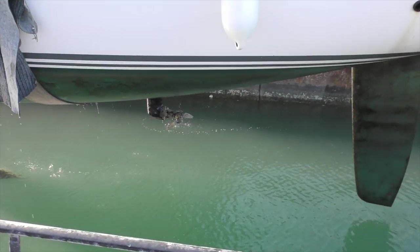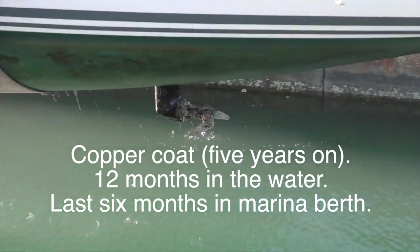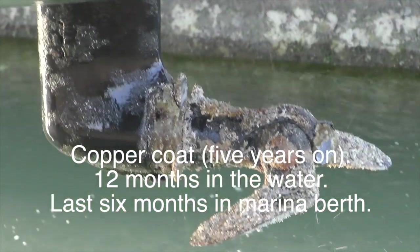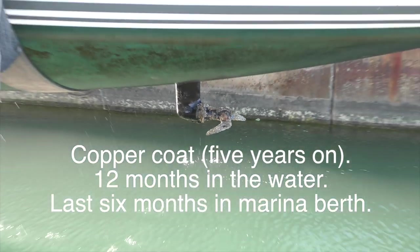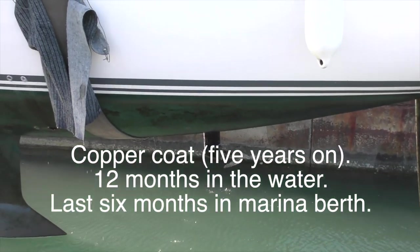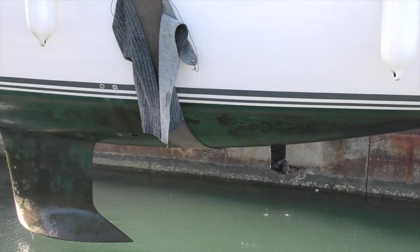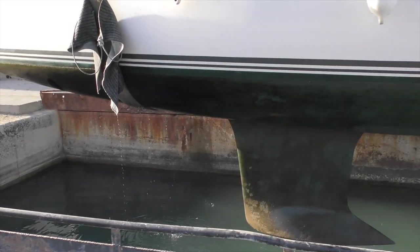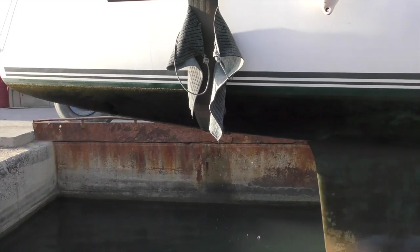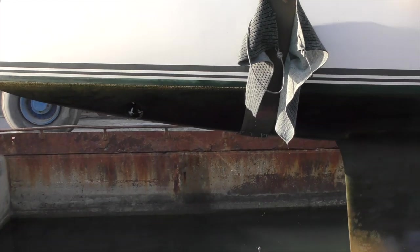This is Impavidus being lifted on the same day. We have copper coat — it's five years old and we've spent about 12 months in the water, the last six in the marina berth. We haven't moved at all other than around to the lift. Generally Impavidus just has a black slime all over, although at the front we noticed there was some barnacle growth and we're looking into this.